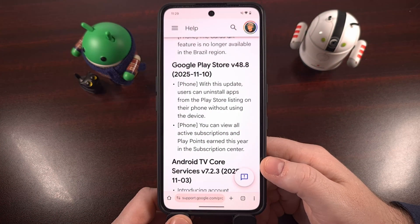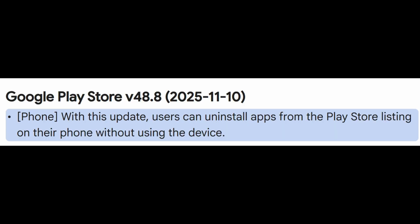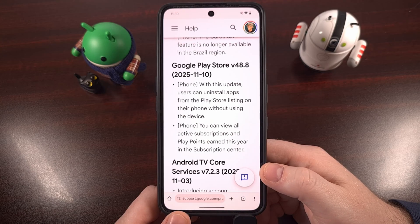The Google Play Store had a small update last week, and if you're able to install it, it will bring you up to version 48.8. You'll find a new subscription center that displays all of your active subscriptions and the Play Points you've earned this year. There's also an interesting new feature that will allow you to uninstall apps from the Play Store listing on your phone, but it says this can be done without using the device itself. So I think this is telling us that a smartphone version of the Google Play Store — not available via the web portal right now — but once updated to this version, you'll be able to uninstall apps that are currently on your tablet or a secondary smartphone active on your account.